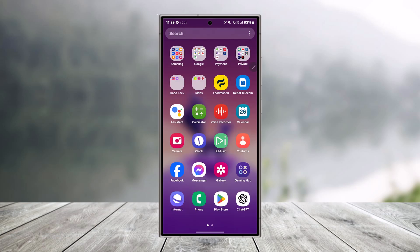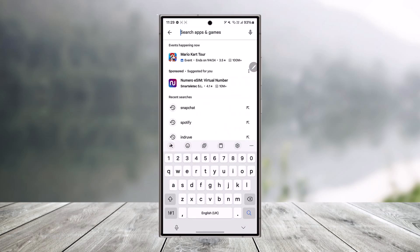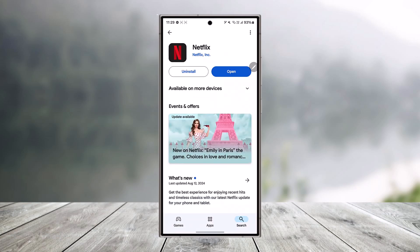first of all, make sure that it is the official app from your Play Store or your App Store if you're using it on mobile. Just go to your Play Store or App Store, search for the Netflix app, and make sure that you have installed and updated to the latest version of the official Netflix application.